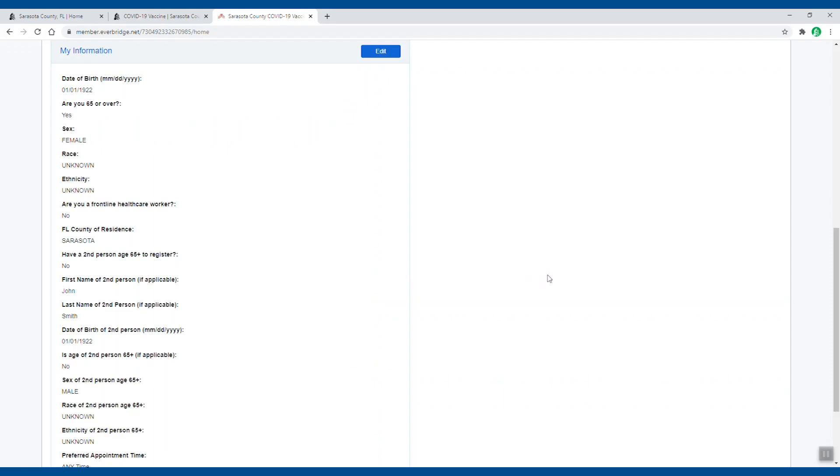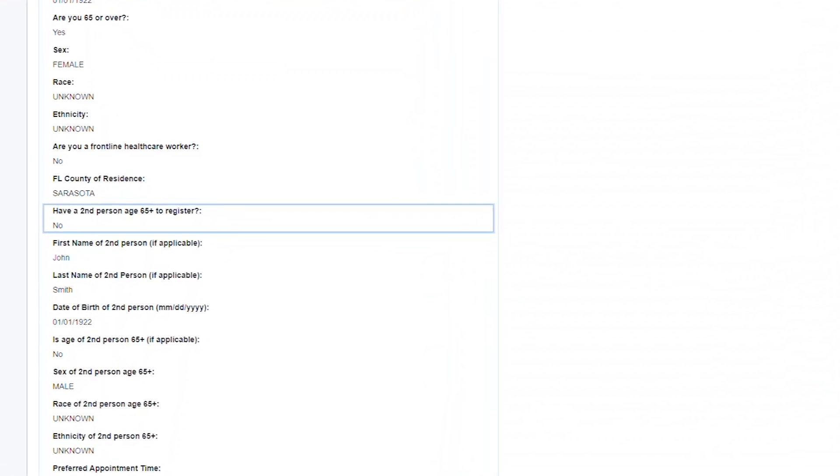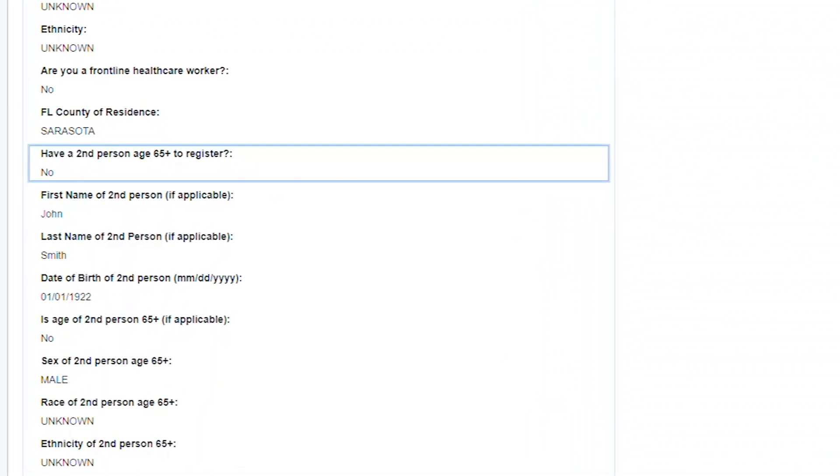If you have a second person on your account, please pay particular attention to the field that asks if you have a second person age 65 plus to register. If this field is marked no, a second vaccine dose won't be allotted for your appointment time, even if you've entered the second person's information.